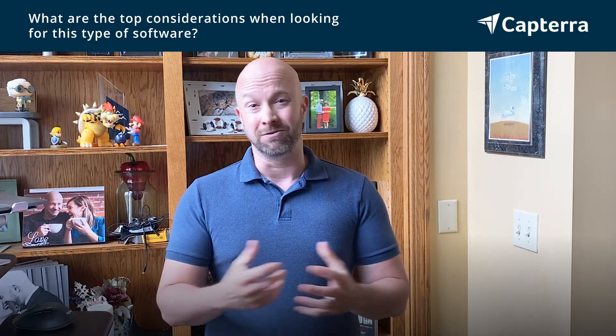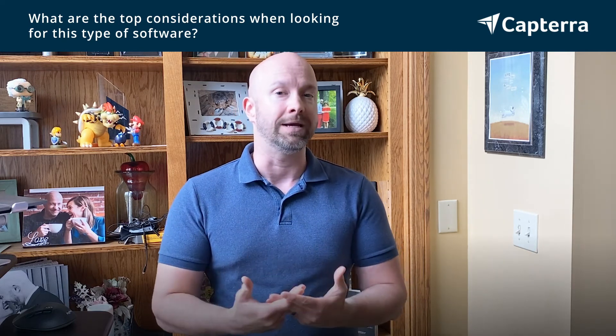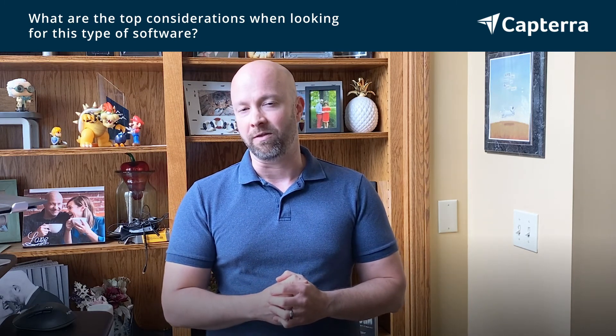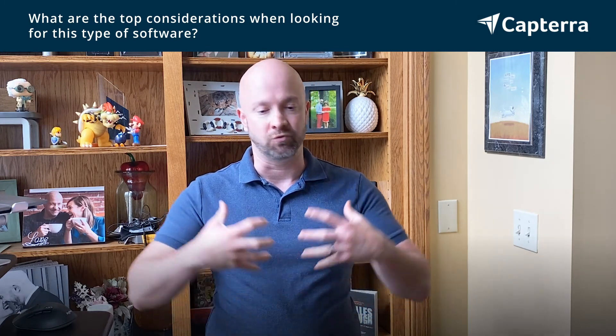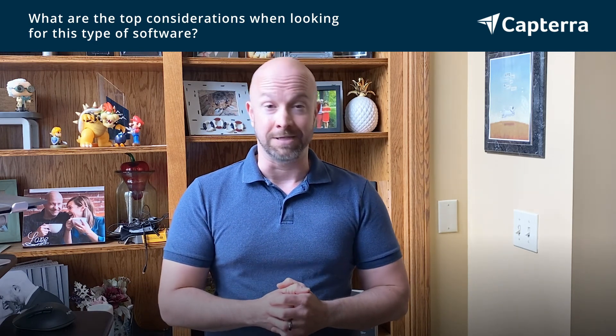Number three is usability. If you want something you can get up off the ground more quickly, then Todoist is probably the option you want to go with. If you have more time, or if you have people who are just really diehard Mac aficionados, then OmniFocus might be your best bet.